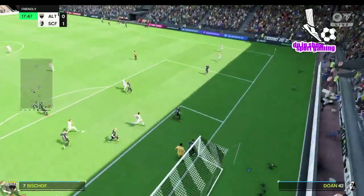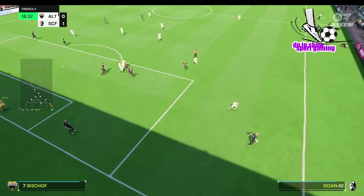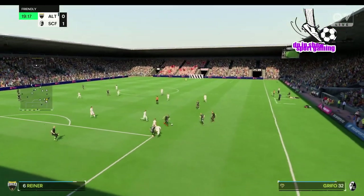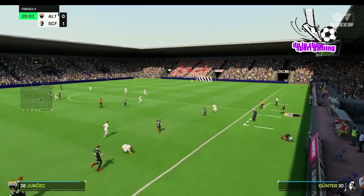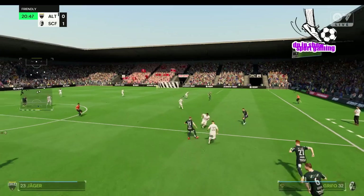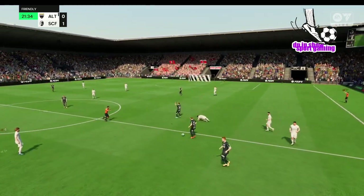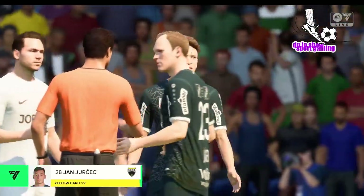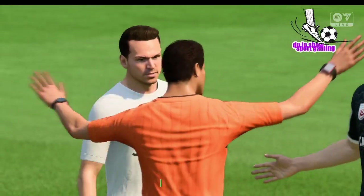They take a short corner. Good work to regain possession. That's a foul and the sort of tackle that could mean further trouble — and the name has been taken for that. That's silly, isn't it? Has to go in the book for that.